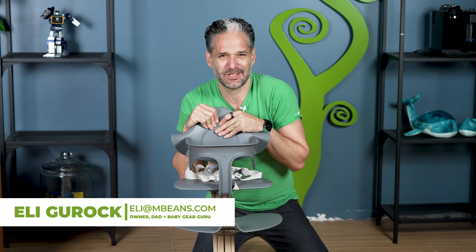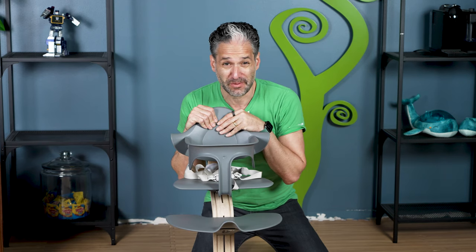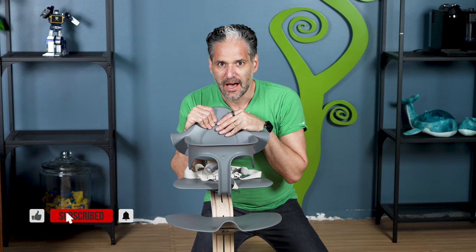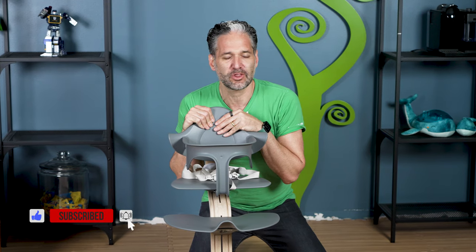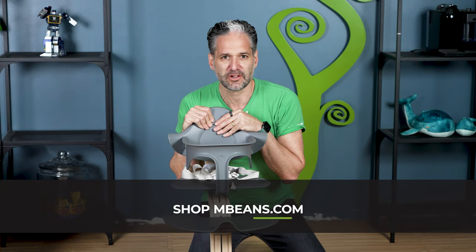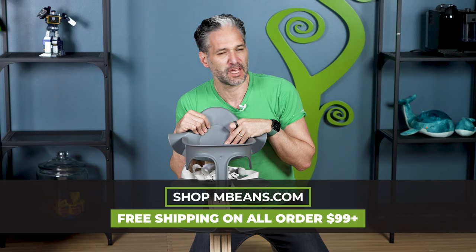I'm Eli from Magic Beans Videos — so nice to meet you. Maybe you watch hundreds of my videos because we have the number one baby gear review channel on YouTube. I also own the best baby store in the world called Magic Beans at mbeans.com, where we ship all across the United States and can ship the Nomi high chair to you with free shipping.